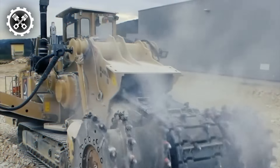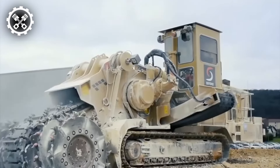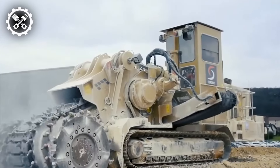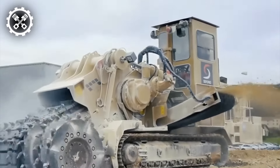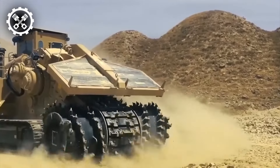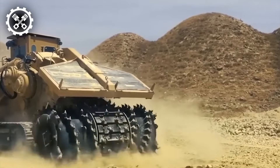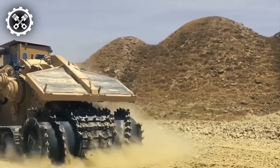Enter the Tesmec EVO Surface Miner, a formidable machine engineered for mining and excavation endeavors. Tailored to serve across a spectrum of tasks encompassing surface mining, trenching, and road construction, its compact dimensions and maneuverability render it suitable for operation in constrained spaces, while its robust build ensures consistent performance and reliability.